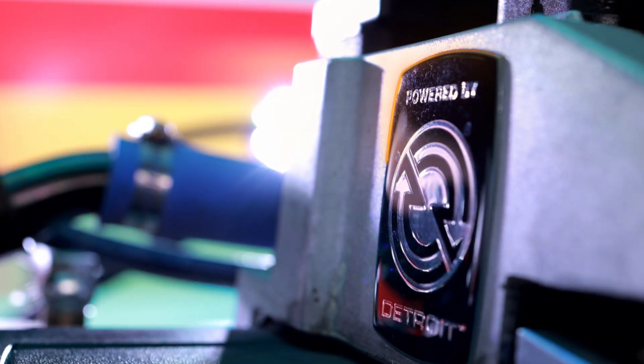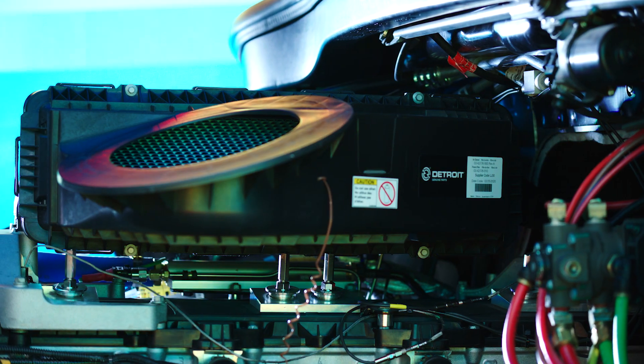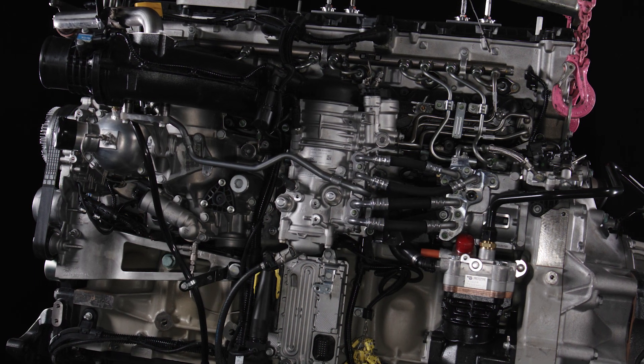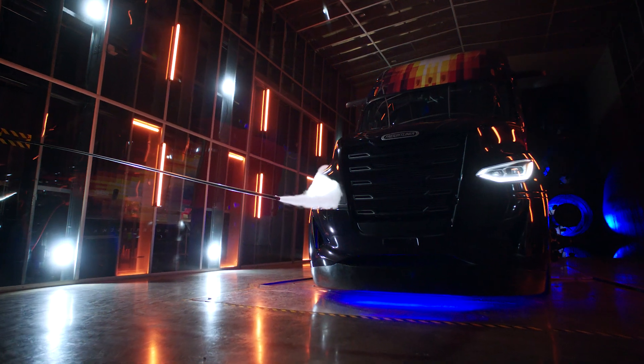At the heart of the SuperTruck 2 is a Detroit DD13 engine, updated to optimize combustion, fuel delivery and timing for greater fuel efficiency, and more torque at lower RPMs. To further boost torque, we reduced engine parasitics and added two-stage turbocharging to increase airflow at low speeds.